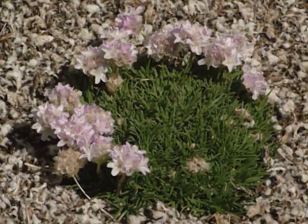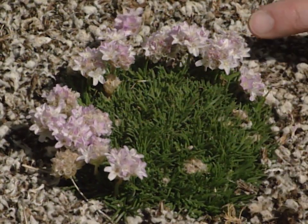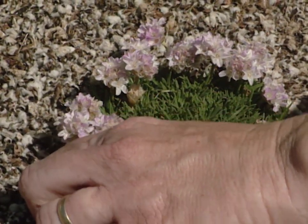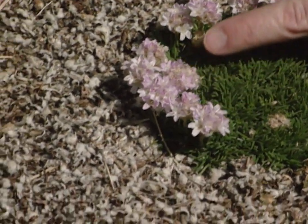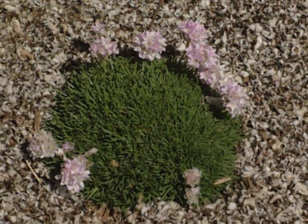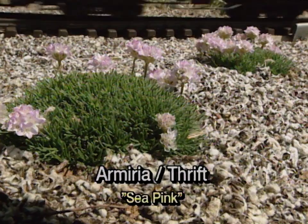Back here, if you'd rather go with pastel shades, this is sea pink or armeria. Some people also call it thrift, and it's just now blooming. You can easily pick off and disbud the flowers to keep it neat looking if you have this in a pot, in a small alpine garden, or in a small rock garden near your patio. The nice thing about it is it has a nice evergreen cushiony type foliage. It's very attractive.